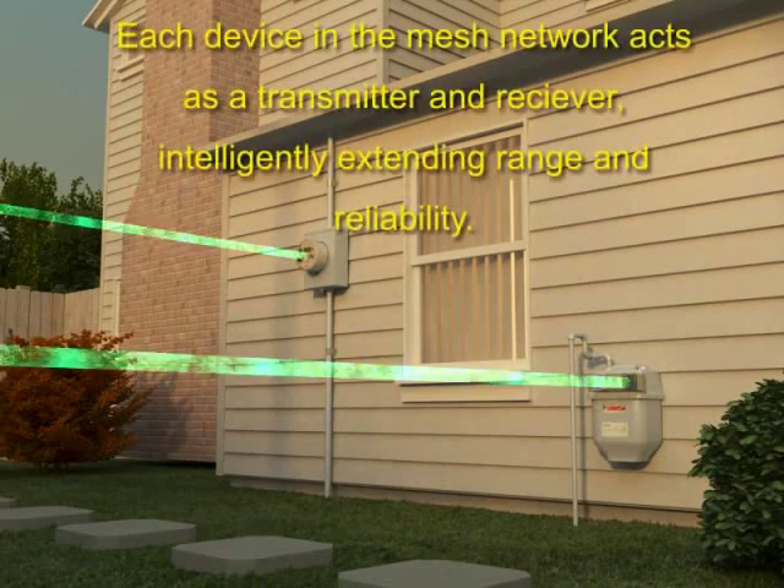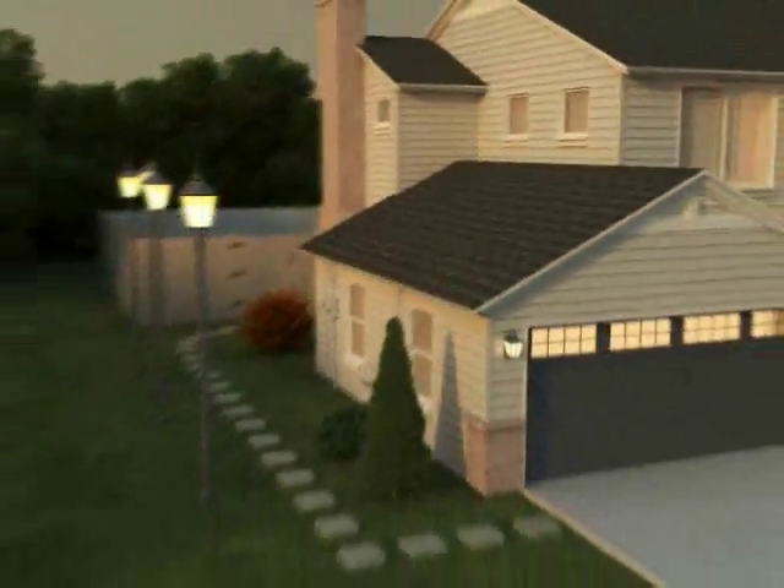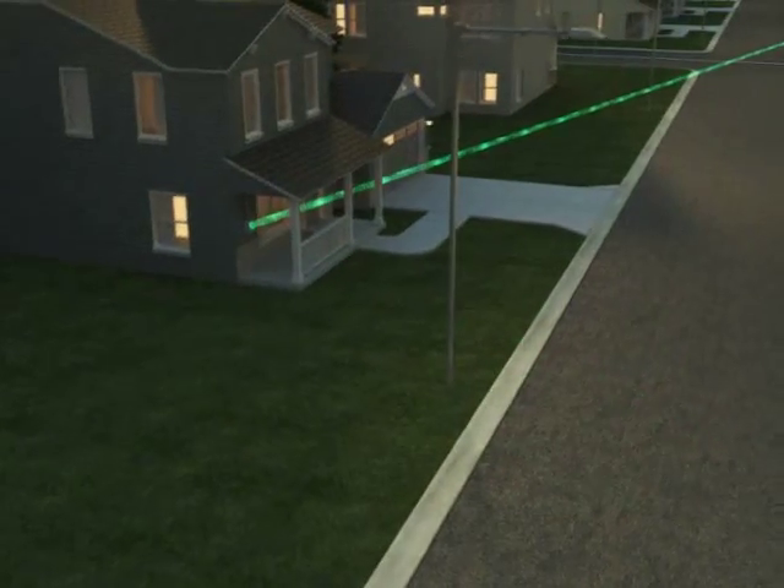GridStream meters collect and report energy use in selectable 5-minute, 15-minute, or hourly intervals. Additionally, each meter is capable of measuring and reporting many other useful values, including voltage.